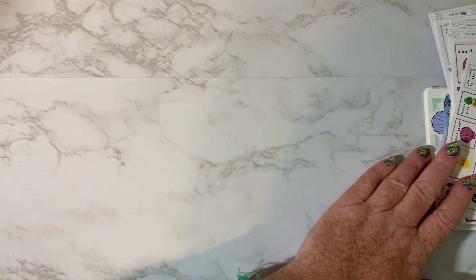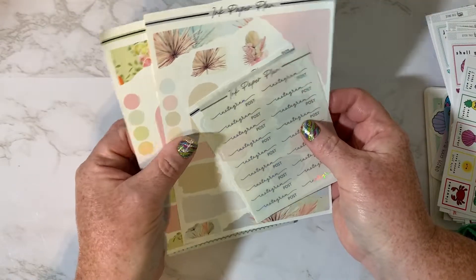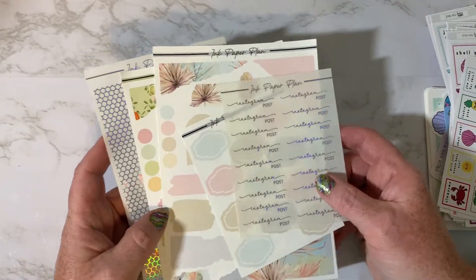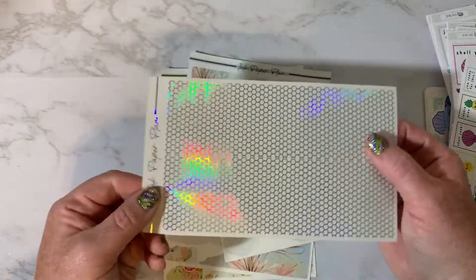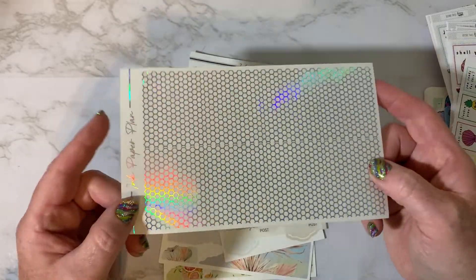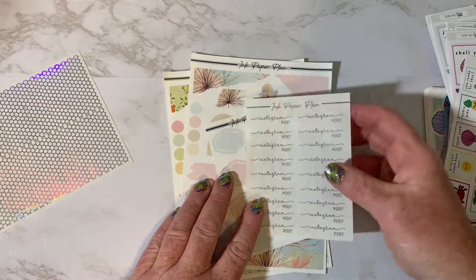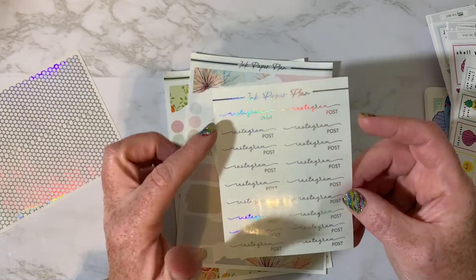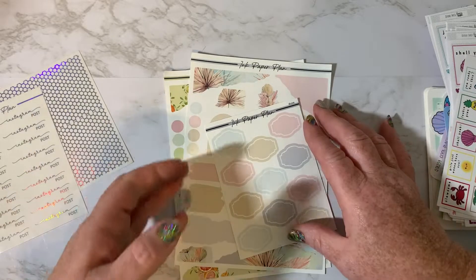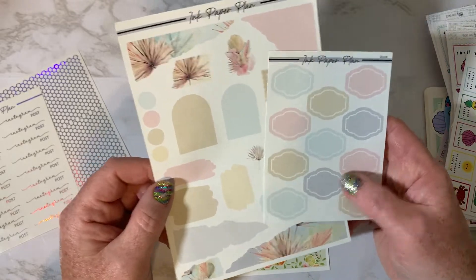So then these first stickers come from a shop called Ink Paper Plans. I won a shop credit to her shop a couple months ago during the TPC sale and I picked up a few sheets. I got this really pretty hollow underlay — it's kind of like a honeycomb shape. The foiling is really great on these; I don't see any black marks at all. Ink Paper Plans again — this one says Instagram post and it's also in the hollow silver color. And then I picked up these two sheets; I thought they would look good in a daily or maybe in my bullet journal.